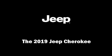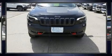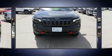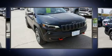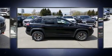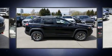Experience driving perfection in the 2019 Jeep Cherokee. All of the premium features expected of a Jeep are offered, including a power seat, heated and ventilated seats, skid plates, a trailer hitch, and a blind spot monitoring system.